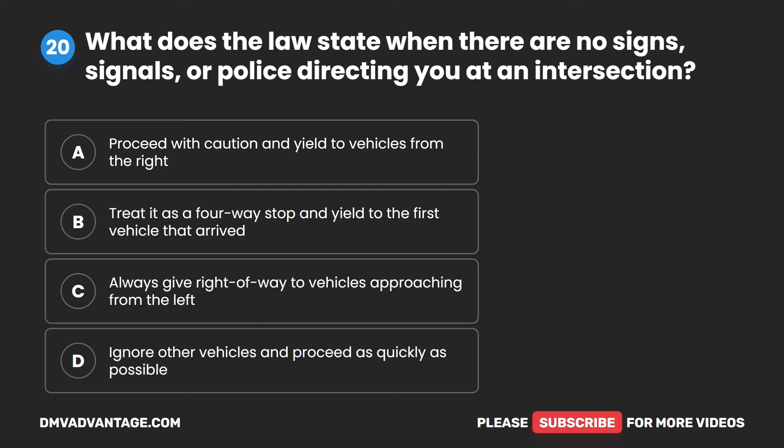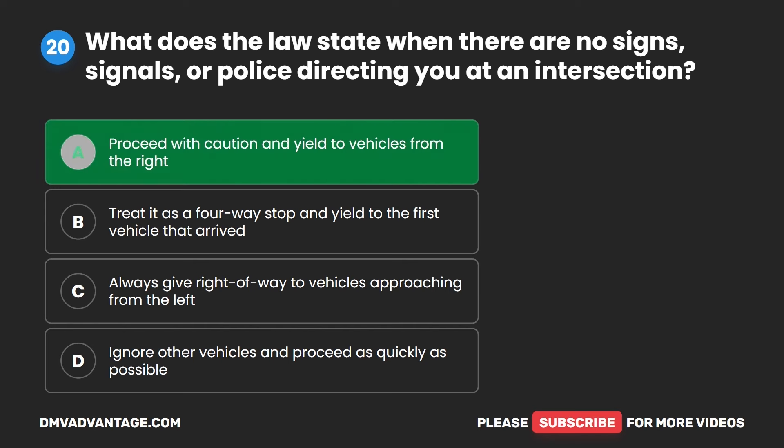Question 20. What does the law state when there are no signs, signals, or police directing you at an intersection? A. Proceed with caution and yield to vehicles from the right. B. Treat it as a four-way stop and yield to the first vehicle that arrived. C. Always give right of way to vehicles approaching from the left. D. Ignore other vehicles and proceed as quickly as possible. The correct answer is A. Proceed with caution and yield to vehicles from the right.